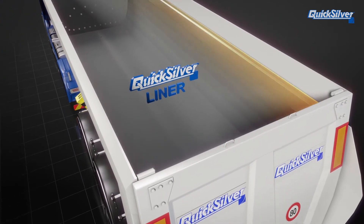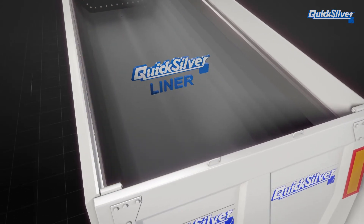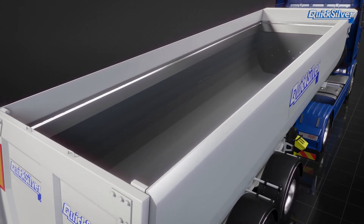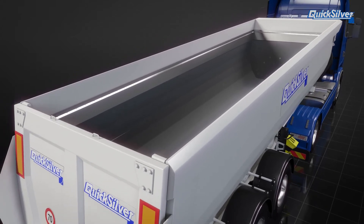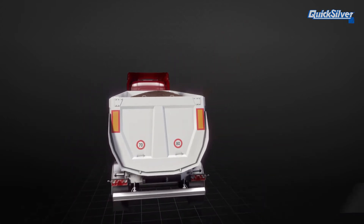Quicksilver offers truck liners to ensure constant and residue-free tipping of any bulk material. When it comes to safety, reliability, and wear, and when conditions are extremely tough, the Super Slick Quicksilver Polymer Liners help you tip easily and safely.